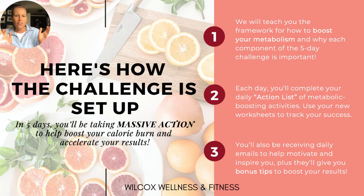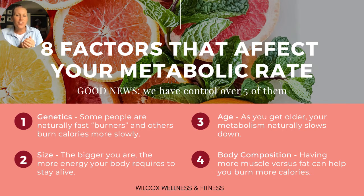Here's how the challenge is set up: we're going to teach you the framework for how to boost your metabolism and why each component of the five-day challenge is so important. Each day you're going to receive a daily action list of metabolic boosting activities, a tracker worksheet to track your progress, and daily emails to motivate and inspire you with extra bonus tips. We've also created a webpage with videos of Mike coaching you through a three-part follow-along training series.